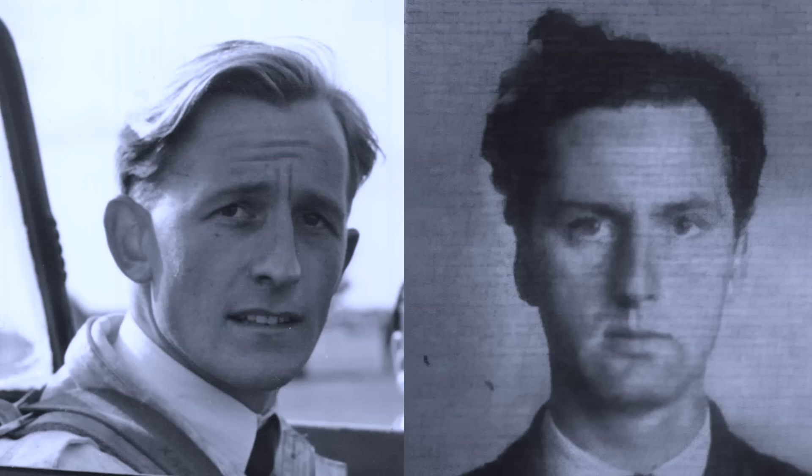On September 6, 1952, a prototype DH-110 jet fighter was demonstrating its abilities at the Farnborough Airshow in Hampshire, England, where the model crashed in front of spectators. The jet disintegrated in mid-air during an aerobatic maneuver, immediately taking the lives of pilot John Derry and flight test observer Anthony Richards.